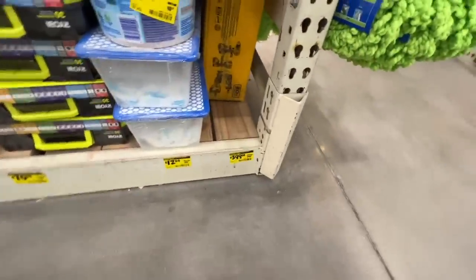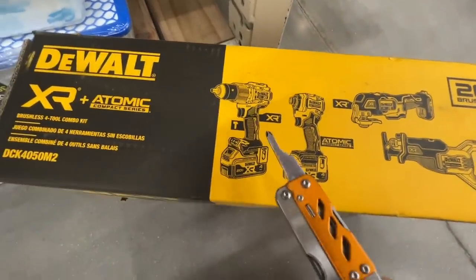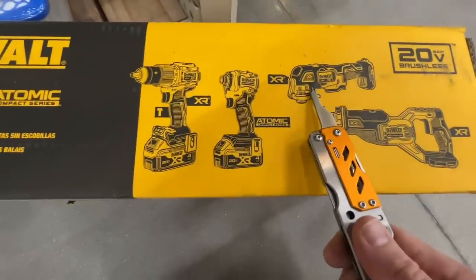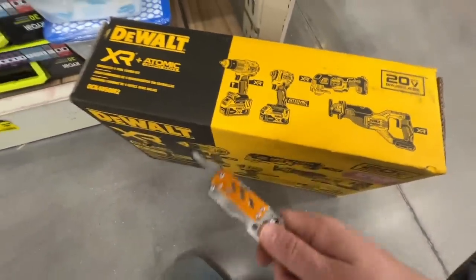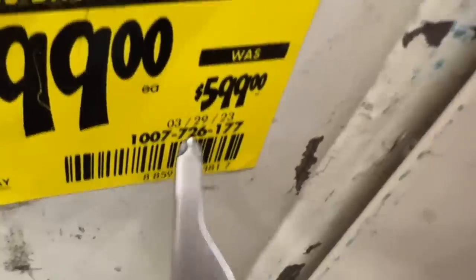We have a pretty amazing deal here. It includes the new DCF850, the XR hammer drill, your compact reciprocal saw, your oscillating multi-tool, two 4 amp hour batteries, charger, contractor bag. Used to be $599, down to $399 right now. There's the SKU.